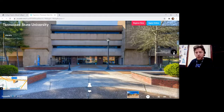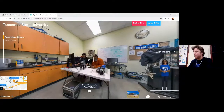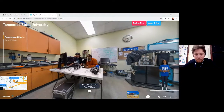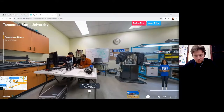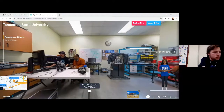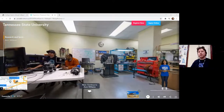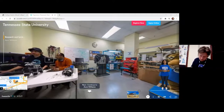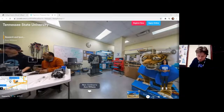Next up, we're going to Research and Sponsored Programs. The central building for the award-winning Tiger Institute is a graduate-level research facility for the College of Engineering at Tennessee State University. Its goal is to help faculty, staff, and students conduct research in areas of national STEM workforce needs, as advocated by the National Academy of Engineering. TSU's Division of Research and Sponsored Programs provides leadership, information, and services that encourage your creative activity.